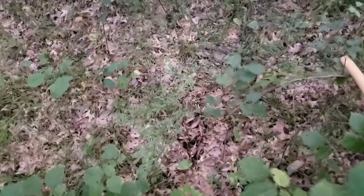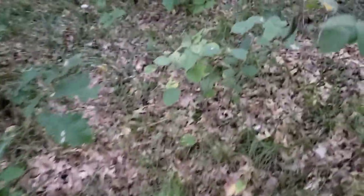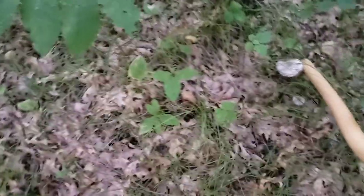Yeah, it's getting pretty dark — we might have to call it a night. Never know when I'll step on a beehive in this stuff. Maybe we can find a last couple more here. Some more lactarius.